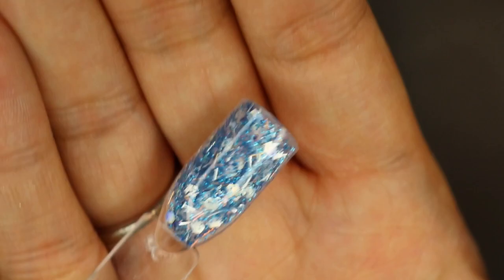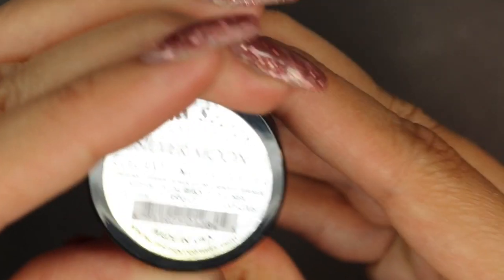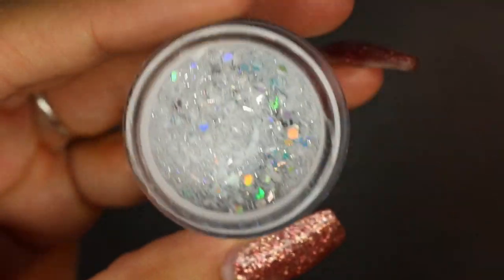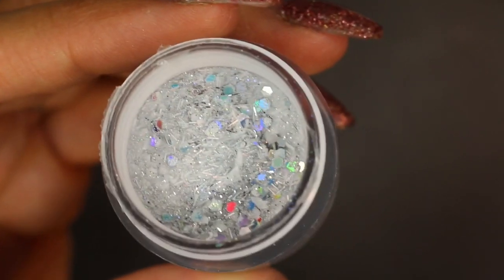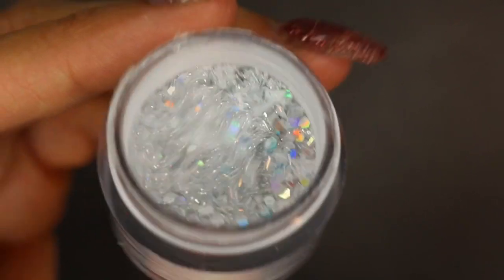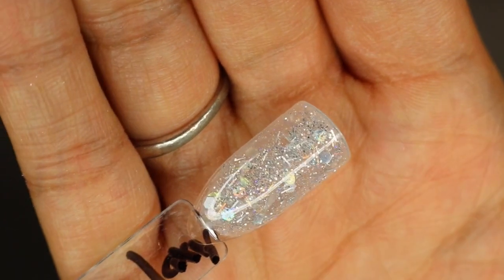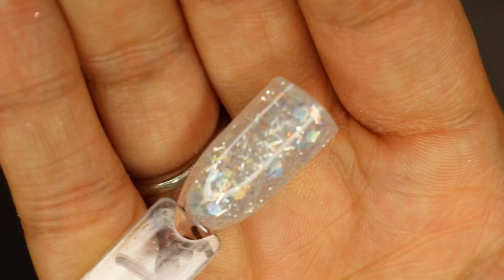The next one is Silver Moon. It's really pretty — oh my gosh, look at those iridescent colors. Let's close that one up, and this is what it looks like when it's swatched.